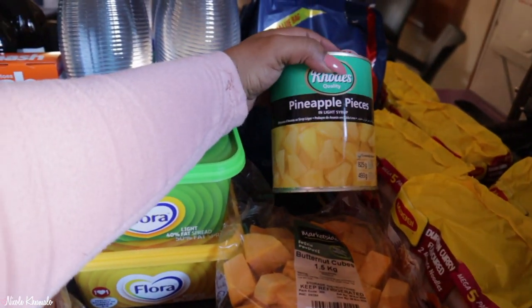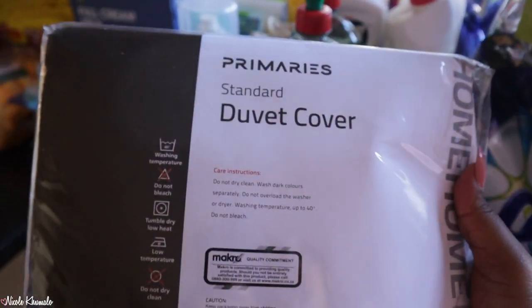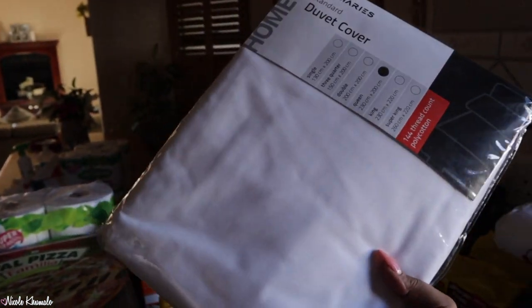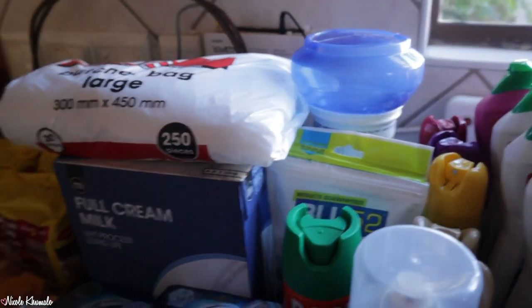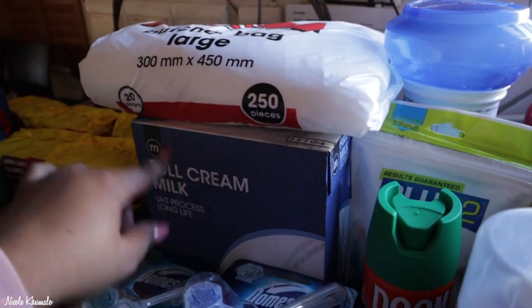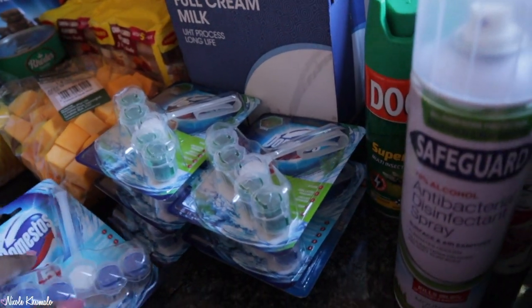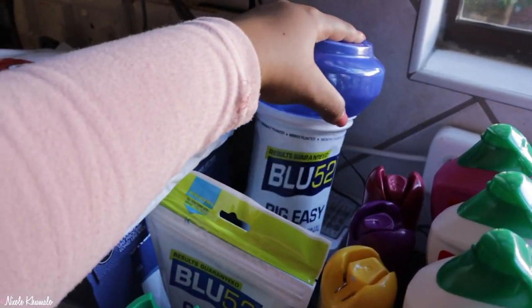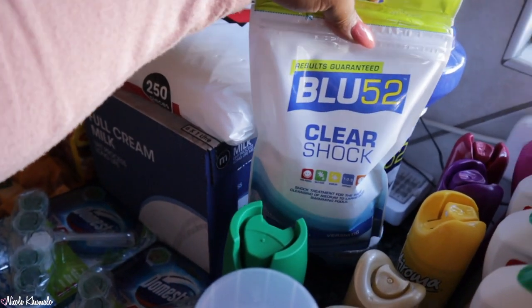I picked up this duvet cover for myself - I've been looking for just a plain white duvet cover, so I picked this one up. Not really sure how I'm gonna like it, but hopefully it's good. Then we got a packet of the butcher bags in the large size, there's 250 bags in here, that's the one we always get. One box of full cream milk. We have six of these Domestos toilet cleaner things and then my mom picked up one of these duck ones. And then back here my mom got a pool floater - this is a Blue 52 one, we usually get the HTH ones. She also got the clear shock by Blue 52.